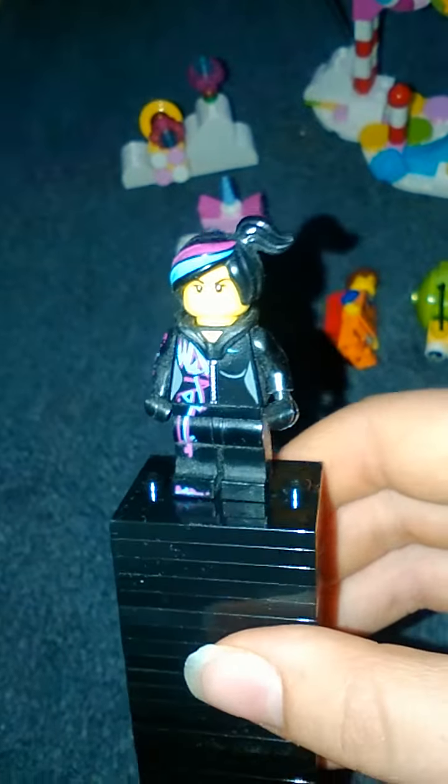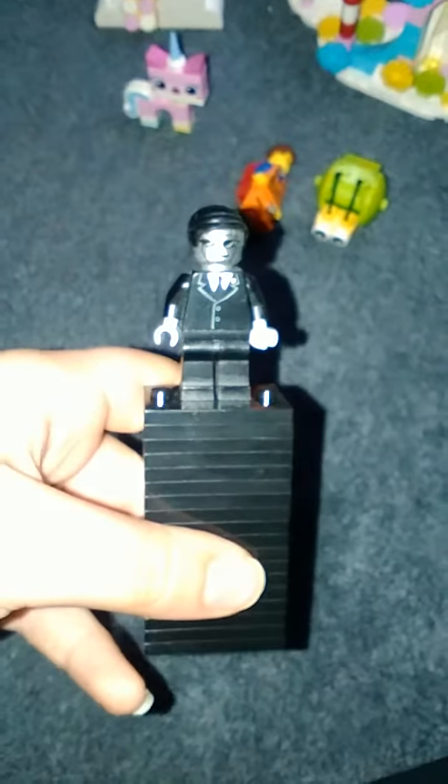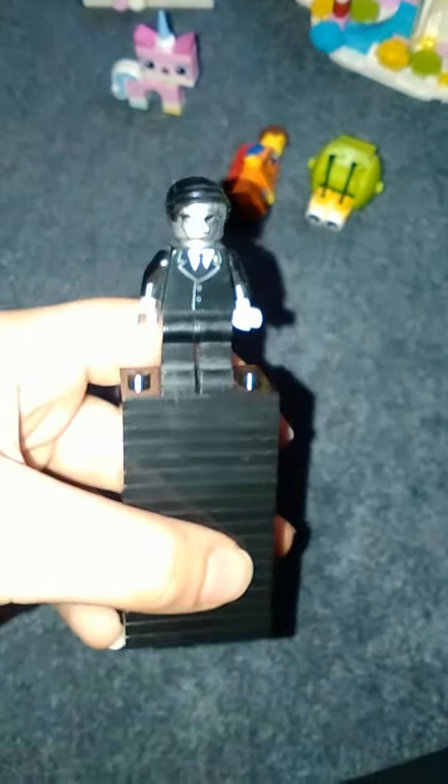The first one is Wild Style, which is really cool. The next one is like an evil robot. This one is really cool - it's a snail, and it's really really cool. It's made out of normal Lego pieces, which makes it even cooler.